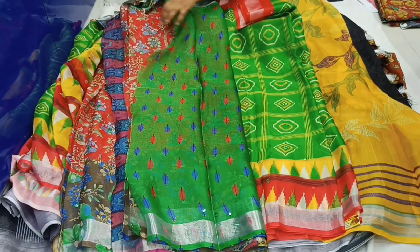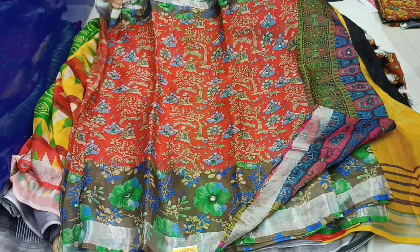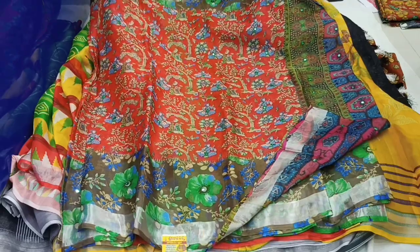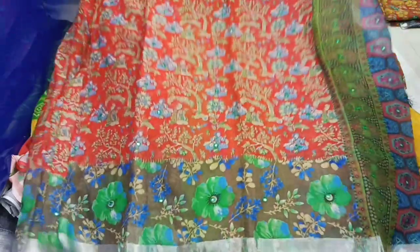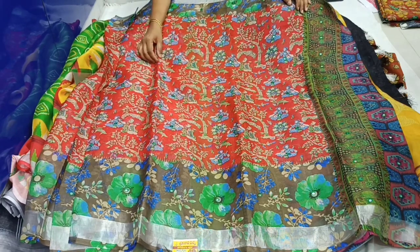This is a blouse with a plastic mirror work. This sari is 550 rupees. Please like, share, and subscribe. There are many more designs. Please stay safe. Thank you for watching. Stay home and stay safe.